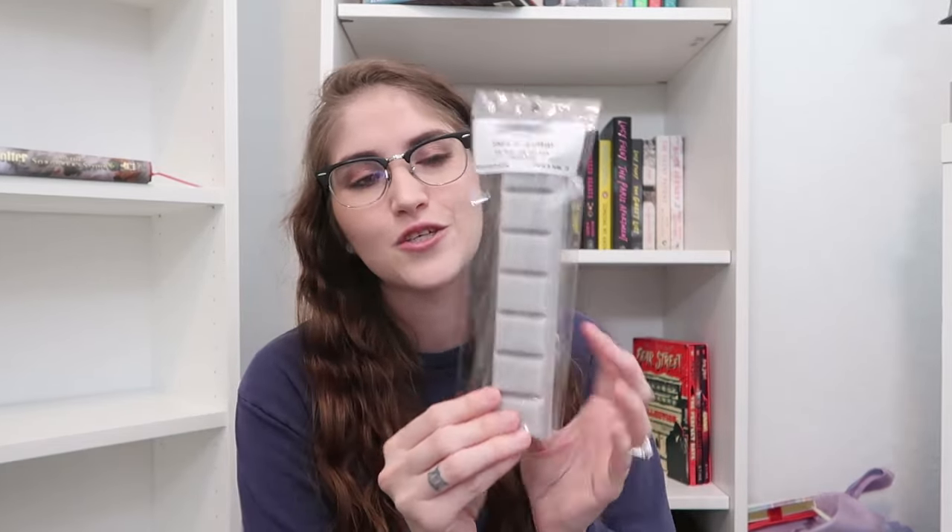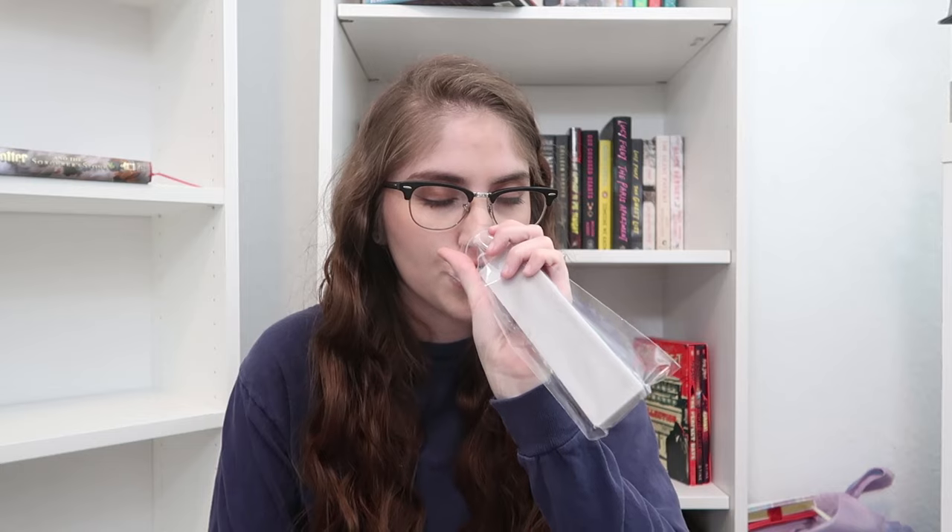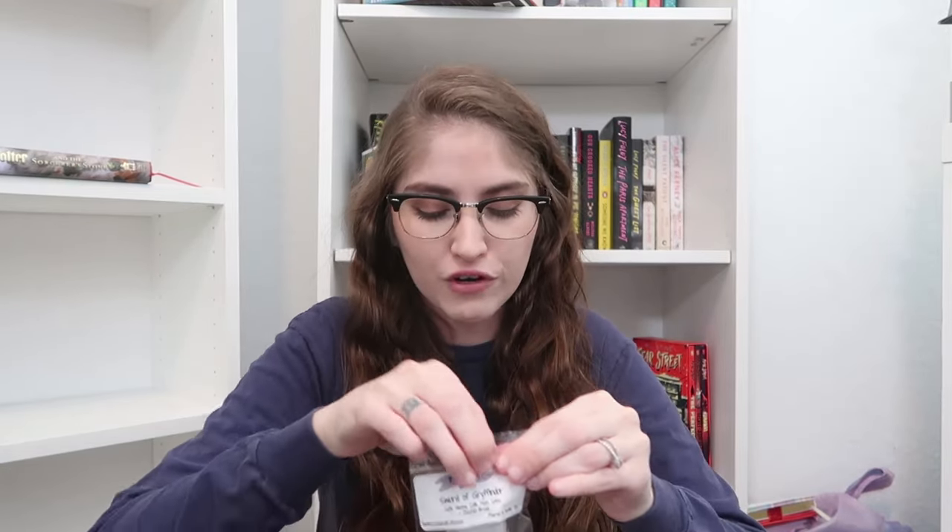Next up is the XL snap bar — this is Sword of Gryffindor. The sword had to be the XL snap bar, it just made the most sense. It's in a light gray to give you the silver of the sword, and it is a blend of Café Vienna, Celtic Moon Spice, and zucchini bread. I really wanted it to be a spicy coffee scent — mixing in that Celtic Moon Spice makes it very spicy coffee, with the zucchini bread there as well. This is one of my favorites from the collection. I love a good coffee scent.